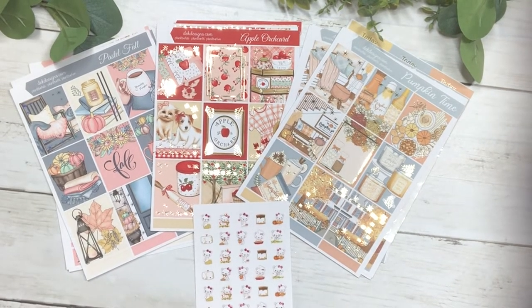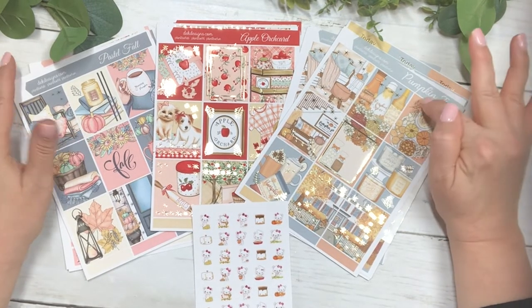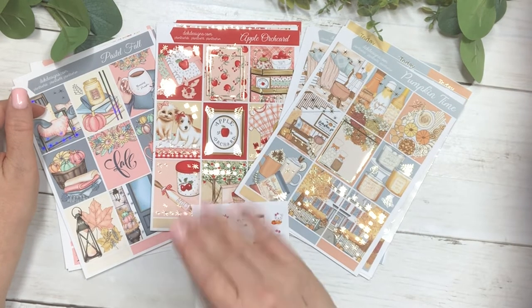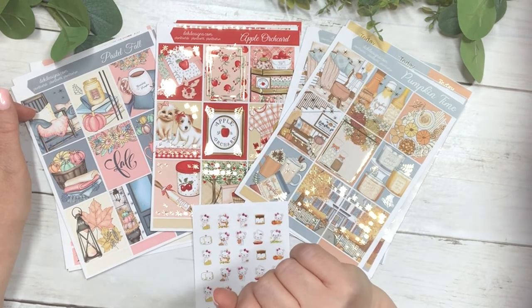I hope you all have a fabulous 4th of July. If you see anything you like, today is the day to pick them up because they are at a special price today only and then they go to our regular price after today. Thank you for watching and we'll see you next time.